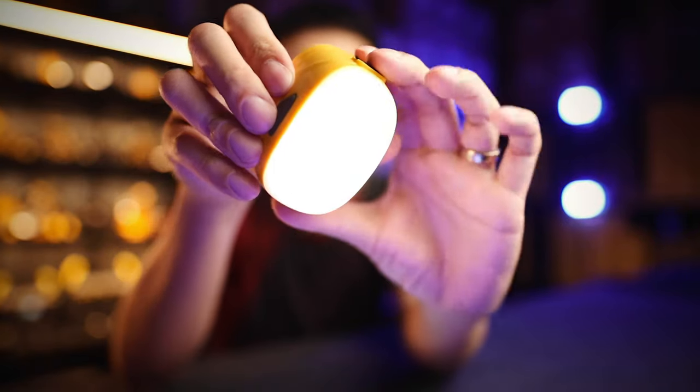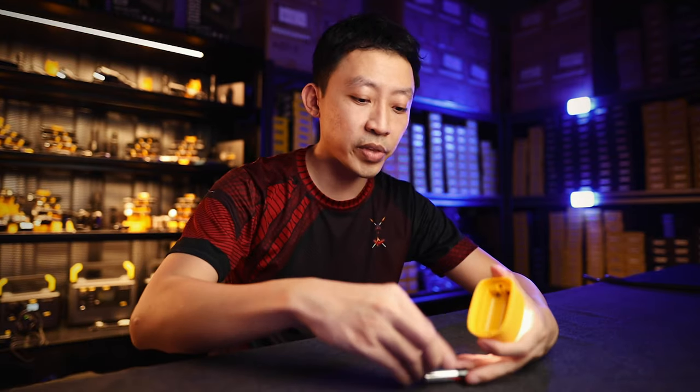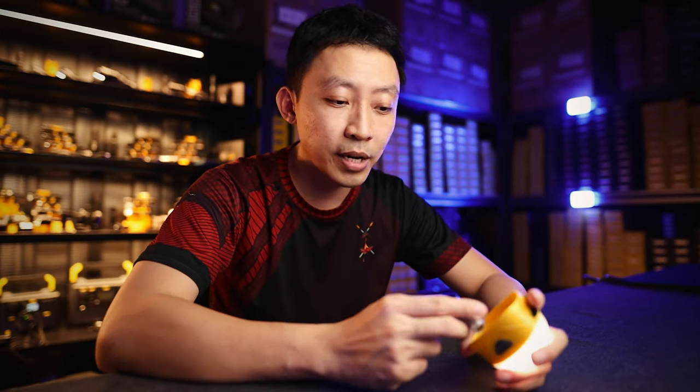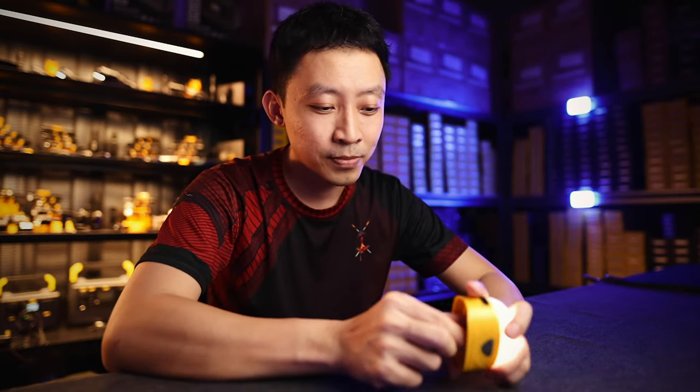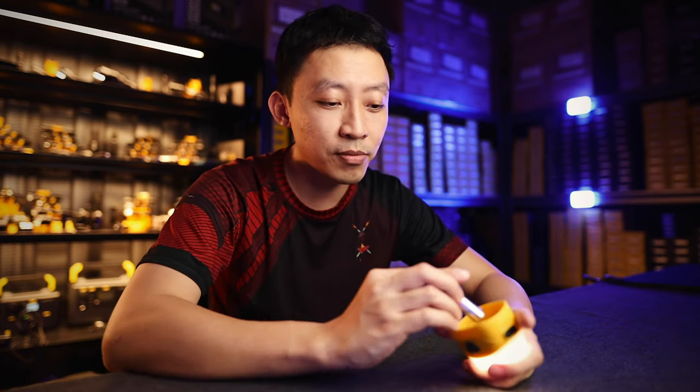It can be powered by two AA batteries, and once you remove the batteries, it will automatically switch to the battery pack power — and you can see the light still turns on. If both are inside, it always draws from the AA batteries first. Once the AA batteries are drained, it then pulls power from the built-in battery pack. So you always have a backup power running.